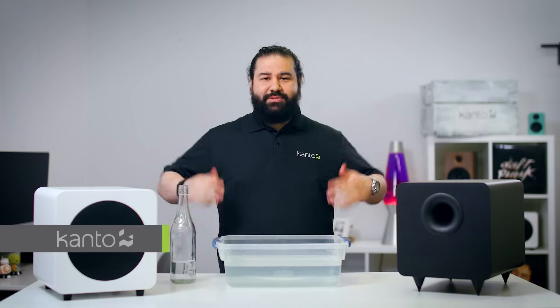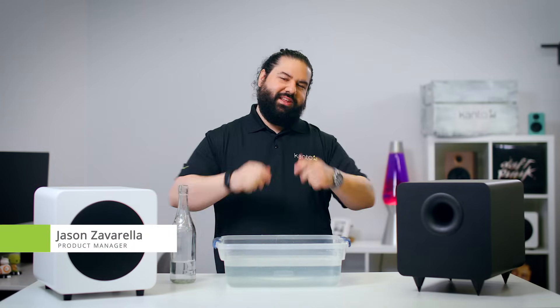Why is Canto's Sub 8 subwoofer sealed instead of ported? Because we love sealed subs. I'm Jason from Canto Audio. See you in the next video.